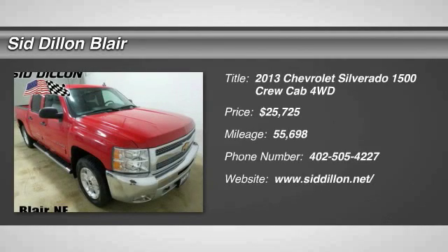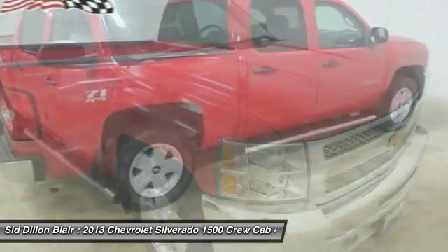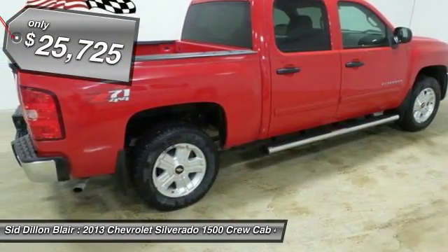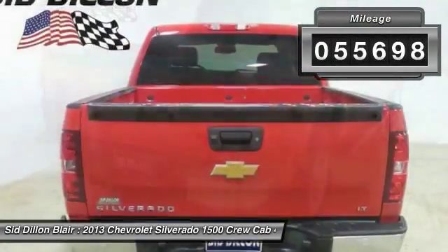The 2013 Silverado 1500. The Chevy Silverado 1500 has the lowest cost of ownership of any full-size pickup and is priced below $30,000. This vehicle has less than 60,000 miles.